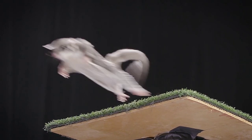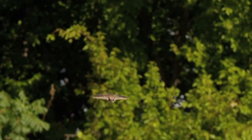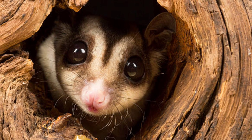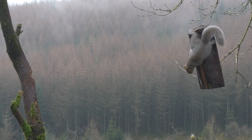Have you ever wondered how gliding mammals like sugar gliders and flying squirrels develop their incredible ability to glide through the air? It all began millions of years ago when early mammals lived in trees and had to jump from branch to branch to escape predators or catch prey.